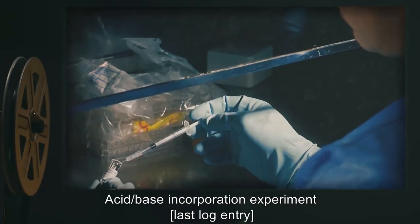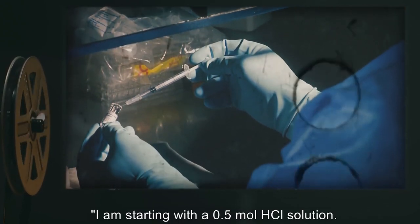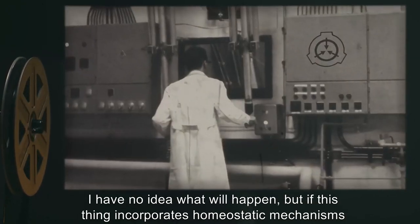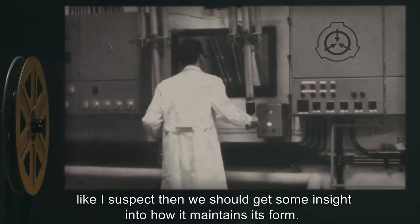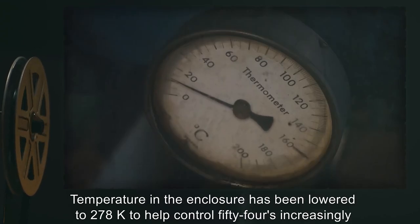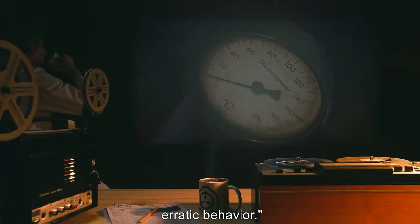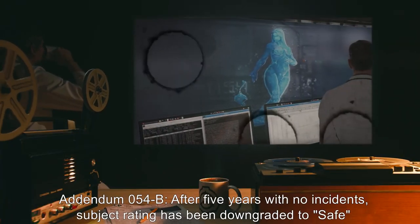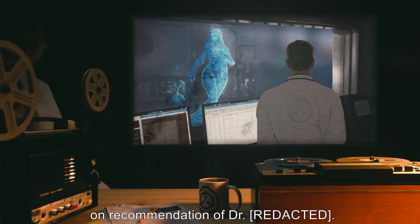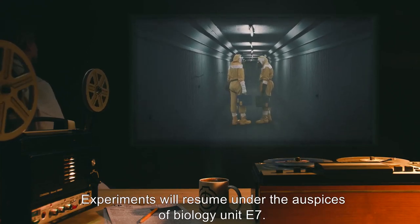Acid-base incorporation experiment — last log entry: I am starting with a 0.5 mol hydrogen chloride solution. I have no idea what will happen, but if this thing incorporates homeostatic mechanisms like I suspect, then we should get some insight into how it maintains its form. Temperature in the enclosure has been lowered to 278 Kelvin to help control SCP-054's increasingly erratic behavior. Addendum 054-B: After five years with no incidents, subject rating has been downgraded to SAFE, on recommendation of Dr. [redacted]. Experiments will resume under the auspices of Biology Unit E7. Caution should still be exercised when interacting with subject.